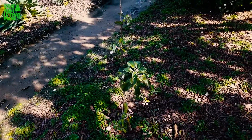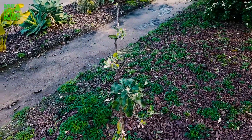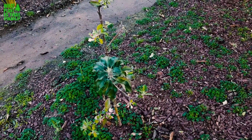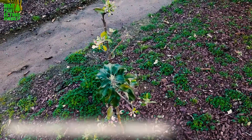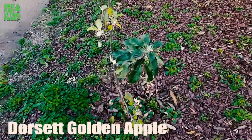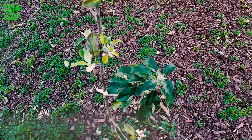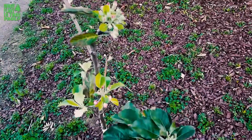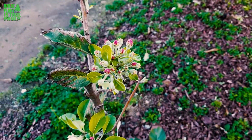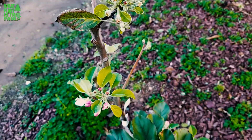Hey, what's up guys, this is Scott from What Plant Is That. Today I wanted to share with you a tree that I have in my yard — it's an apple tree called a Dorset Golden Apple tree. What's cool about this apple tree is it doesn't need a lot of chill hours to do well. It was raised and named after a lady in the Bahamas — her last name is Dorset — and she created this tree to thrive in tropical environments and fruit.